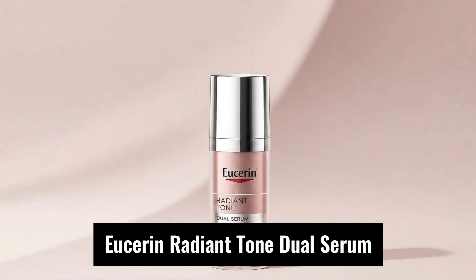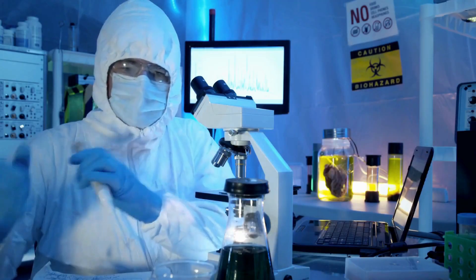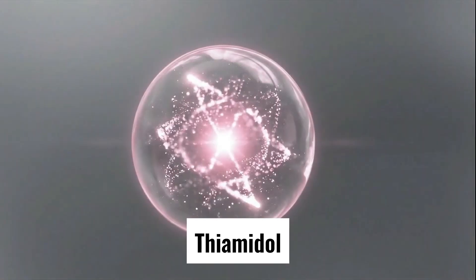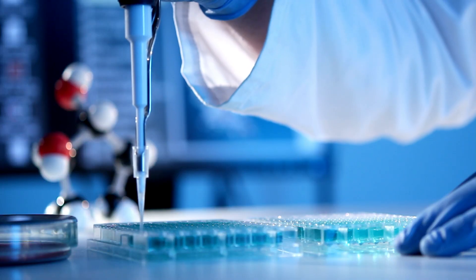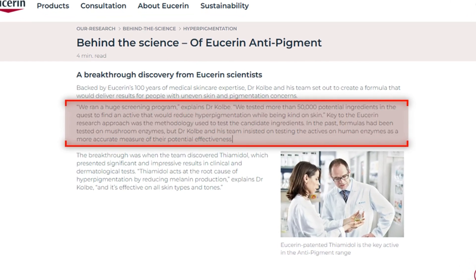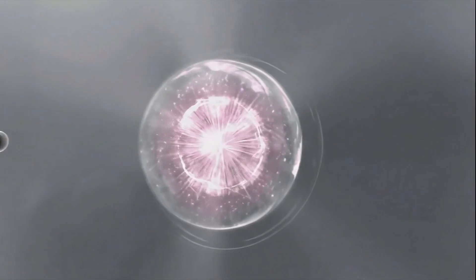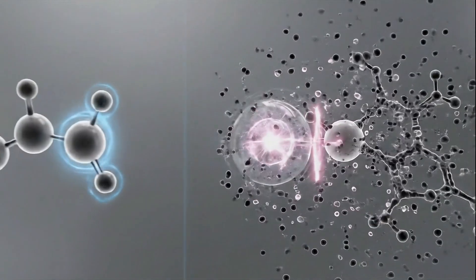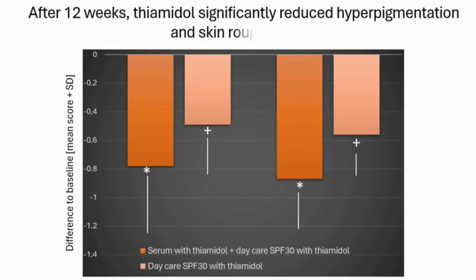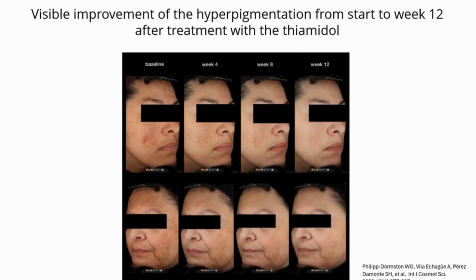The third product is Eucerin Radiant Tone Dual Serum, built around thiamidol — chemically known as isobutylamidothiazolil-resorcinol — developed after screening over 50,000 potential actives. It directly inhibits human tyrosinase, the key enzyme driving melanin production. According to Eucerin's head of research Dr. Luger Kolbe, this human-targeted testing makes thiamidol's data far more clinically relevant than traditional brighteners tested only on mushroom tyrosinase. In several studies, thiamidol demonstrated comparable tyrosinase inhibition to hydroquinone but with significantly lower irritation potential.